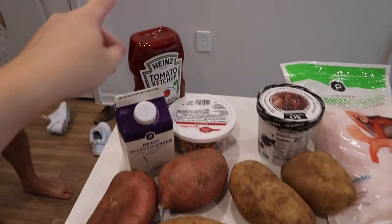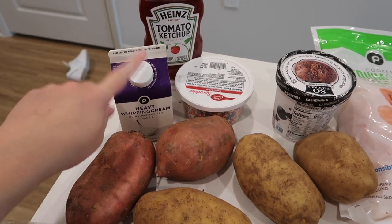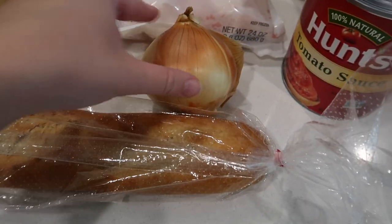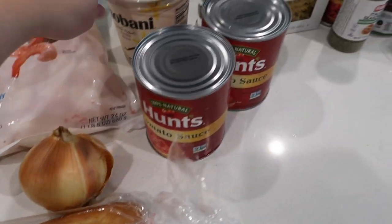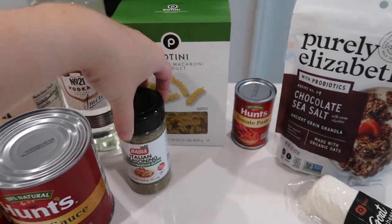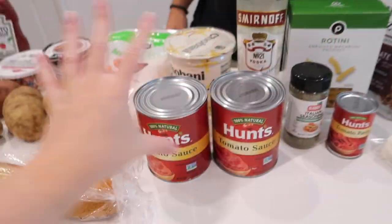We just got back from the grocery store, so here's a grocery haul. We got ketchup because that's an essential for Justin, heavy whipping cream because we're making a vodka shrimp sauce, two sweet potatoes, three regular potatoes, a loaf of bread, an onion, shrimp - we plan to cut it in thirds and use it over time because it's frozen. We also got more Greek yogurt, tomato sauce, vodka for the vodka sauce, rotini pasta, Italian seasoning, tomato paste, granola, and goat cheese.